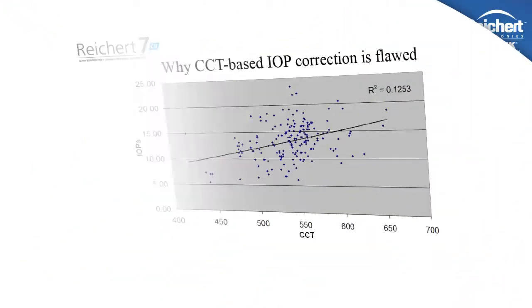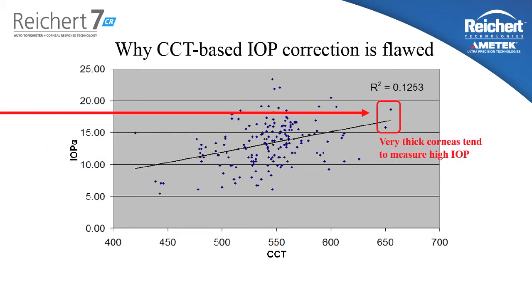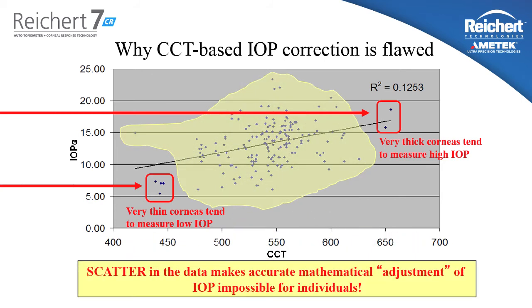These IOP correction formulas based solely on central corneal thickness have actually been scientifically discredited, and glaucoma opinion leaders of the world are cautioning clinicians against using them. As you can see in this population data analysis, patients with thicker corneas tend to measure higher on Goldman Tonometry than patients with thinner corneas. However, the strength of this line is being predominated by one patient with a very thick cornea and two patients with very thin corneas. The vast majority of patients in this population in the middle have very little relationship between central corneal thickness and Goldman measured IOP.